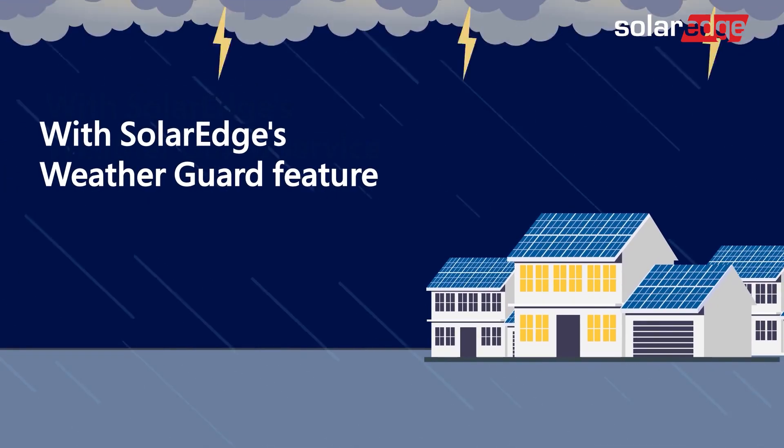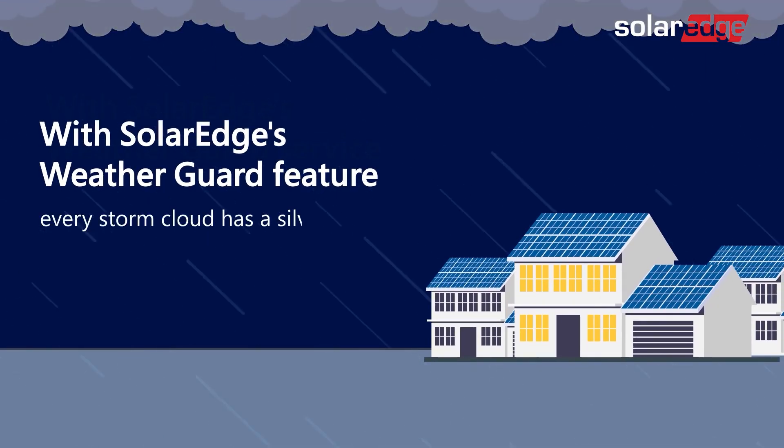Activate your SolarEdge's WeatherGuard feature today and make sure that every storm cloud has a silver lining.